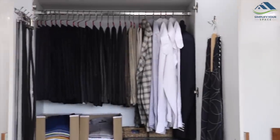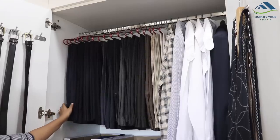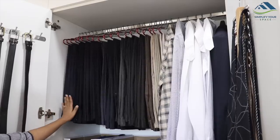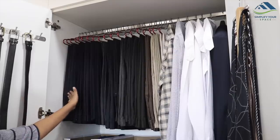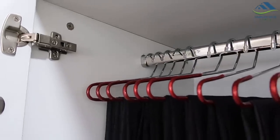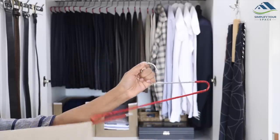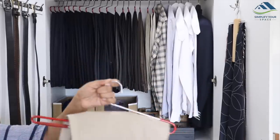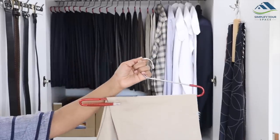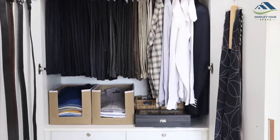The top section of the cupboard is used for formal and casual pants. All the pants are categorized and kept as per color. His uniform pants are kept in the front for easy access. For pants, we have used these saree hangers which you must have seen earlier in my saree closet video. By using these hangers, pants don't slip and stay intact. Secondly, there is more space at the bottom compared to regular hangers.